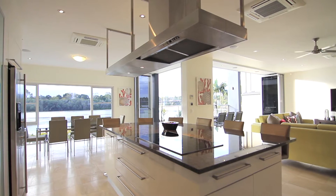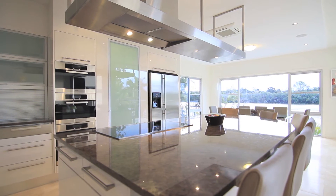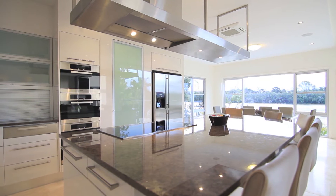The centrally located kitchen brings function and form with a spacious butler's pantry, oversized island bench, Miele appliances including plate warmer, steam oven, combination microwave and induction cooktop, granite benchtops and an abundance of storage sure to impress.